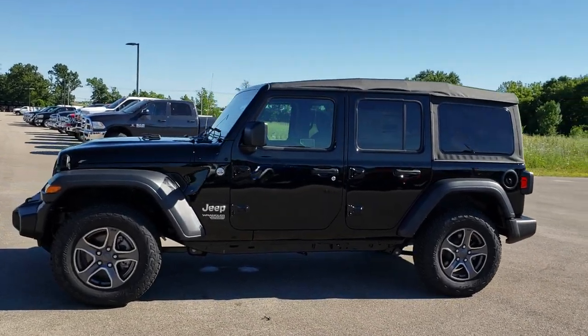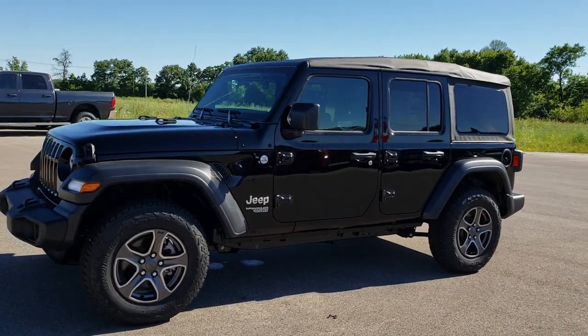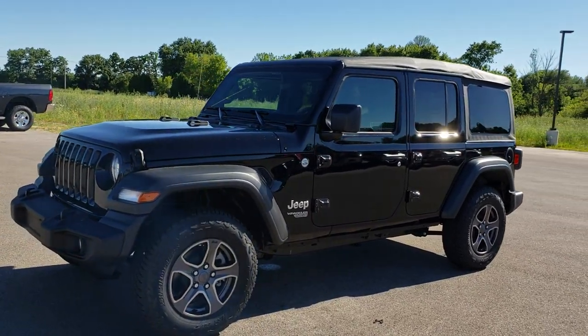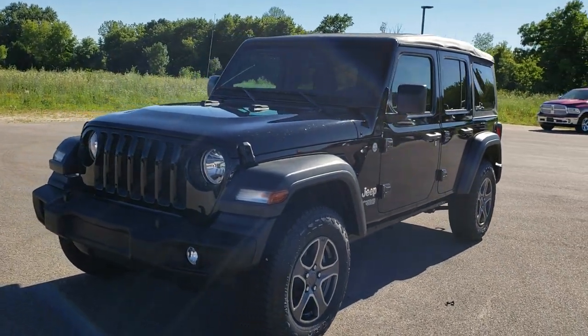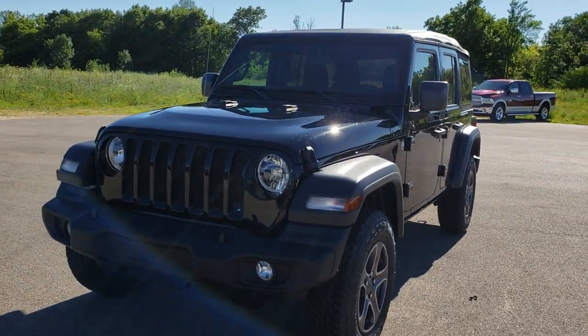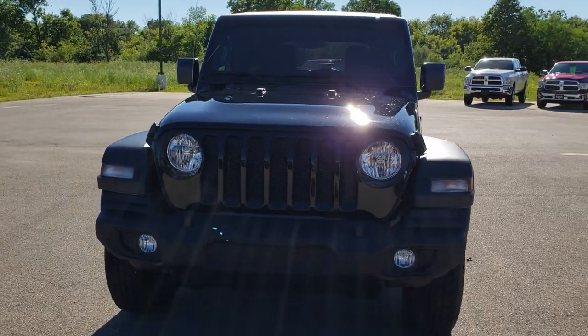This is stock number HA321. We are here at Summit Automotive in Fond du Lac, Wisconsin, your new and used Jeep Wrangler Headquarters. Today we are checking out this super clean, brand new 2018 Jeep Wrangler Unlimited Sport.